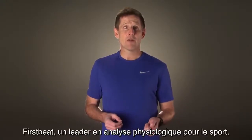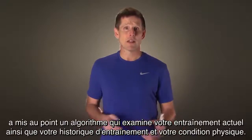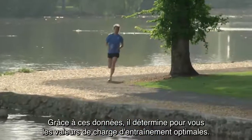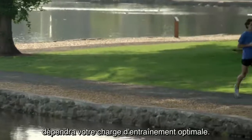But how is your optimal training load range determined? First Beat, a leader in physiological analytics for sports, has a new algorithm that examines your current training, your training history, and fitness level. This data determines the optimal training load range for you, meaning as your fitness level and training habits change, your recommended optimal training load will also change.